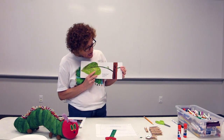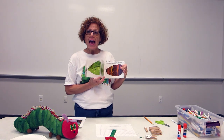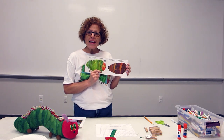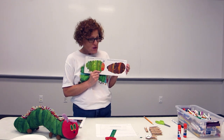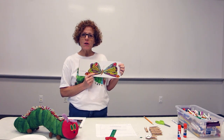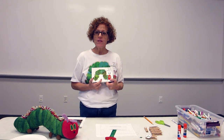He finds a place to be safe and he creates a little chrysalis — sometimes they call it a cocoon — and that helps to keep him safe. And inside that cocoon, he does his little magic. And finally, when he emerges, he turns into a beautiful butterfly. And this big change is what we call a metamorphosis.